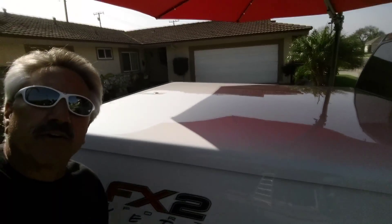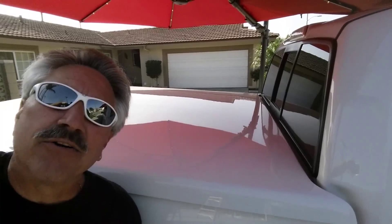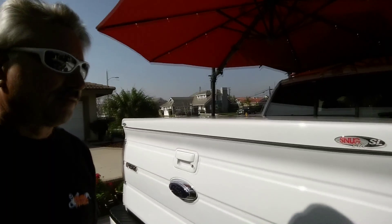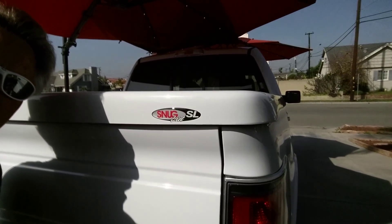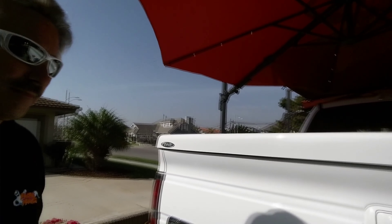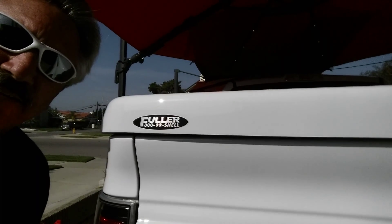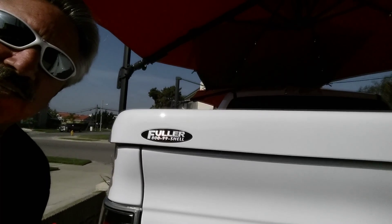Right there is the hard tonneau cover. As you can tell, my hinges are not visible. With the SL, the hinges are internal of the tonneau cover. Right there is the Snugtop Light SL, and right there is the phone number to give Fuller Truck Accessories a call.